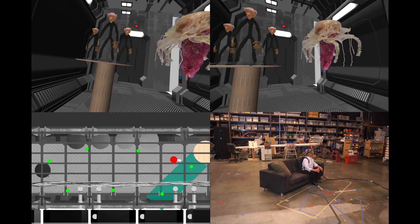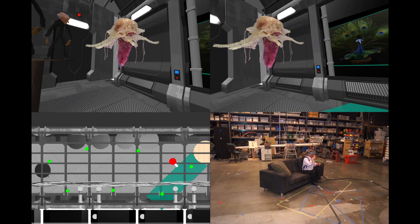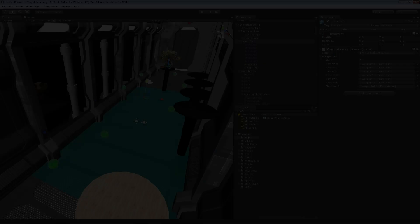But wait — there's more! We have developed a unique redirected walking toolkit which enables the exploration of the entire menagerie in a small physical space, like a living room or even on a stage in front of hundreds of computer graphics enthusiasts.